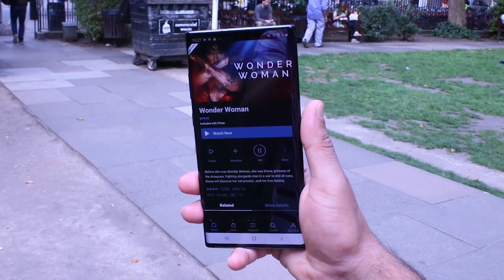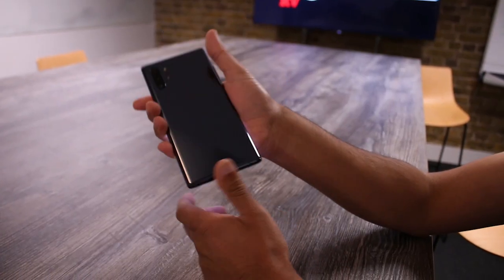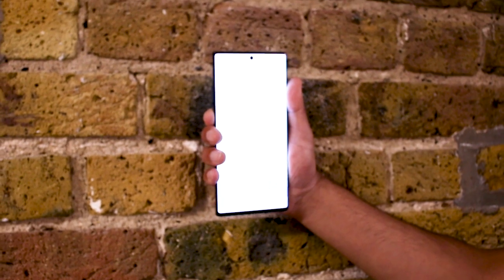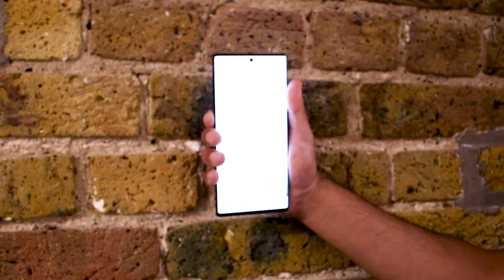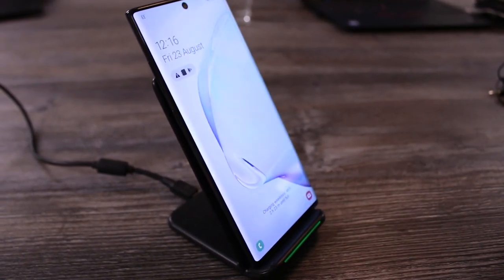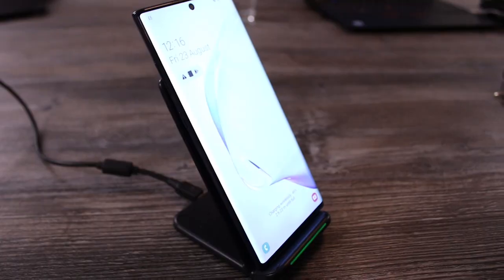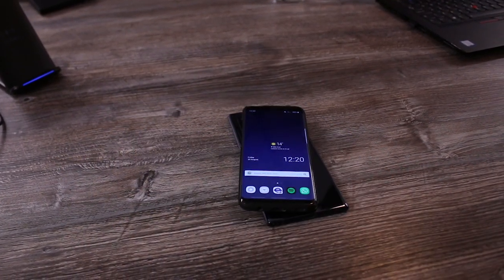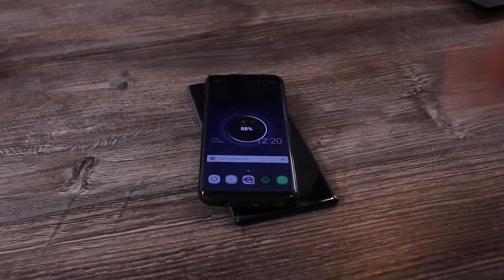The Note 10 Plus is packing an impressive battery that will easily keep going for the whole day, and it's big even for premium smartphones. Samsung have also added super-fast charge, which boosts a dwindling battery to full life in just 30 minutes. And if you need to help out a friend in need, wireless power share means you can charge ailing devices with your Note 10.